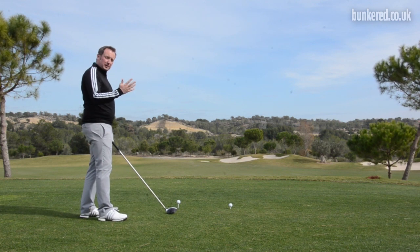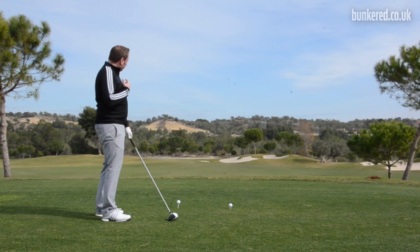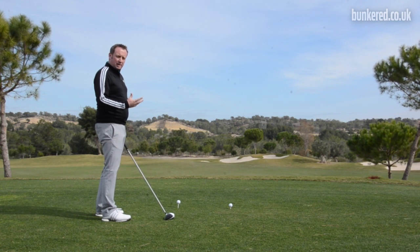Equally, if you're tending to suffer with a little bit of a slice, teeing the ball higher is going to encourage you to be a little bit shallower — to almost sweep the ball off the tee — and to encourage more of a draw shape.